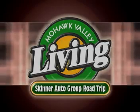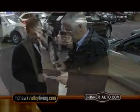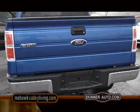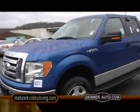Time for the Skinner Auto Group Road Trip. This week we're at Skinner Ford Lincoln Mercury in Herkimer. With all the snow in the forecast, Roger suggests a Ford truck. Sales manager John Ammerman hooks us up with a brand new 2009 Ford F-150 crew cab. This is all truck, but the spacious interior in both the front and back and the smooth, easy handling is all luxury.